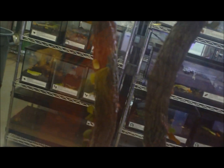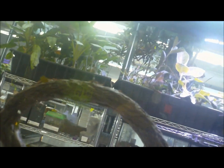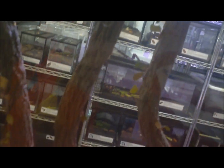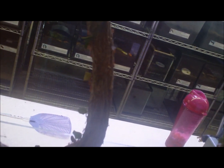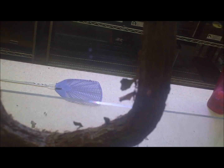Leaf cutter ants — look, these guys actually have a little highway going here. Going up here, carrying leaves. They're going all the way down here. Busy, busy, busy. One's going the other way — they're going back for more leaves. All these little fellas here, and they're like a reddish brown. Look at that ant. The leaves are bigger than they are.